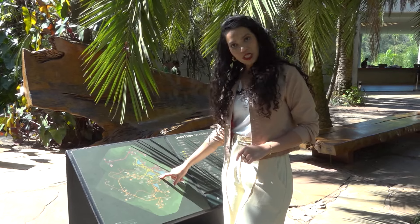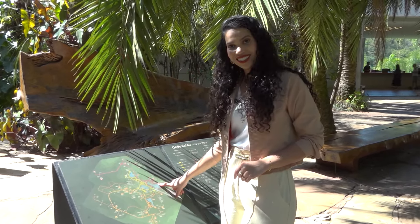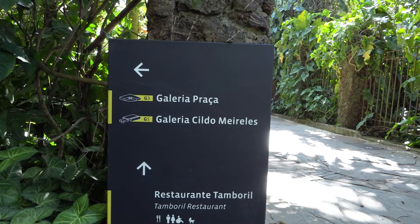Fala, galera! Hoje o Circulando é aqui de Minas Gerais e nós vamos conhecer o maior museu a céu aberto do mundo. É isso mesmo, Inhotim, que fica somente a 65 quilômetros da capital mineira. Bora lá?